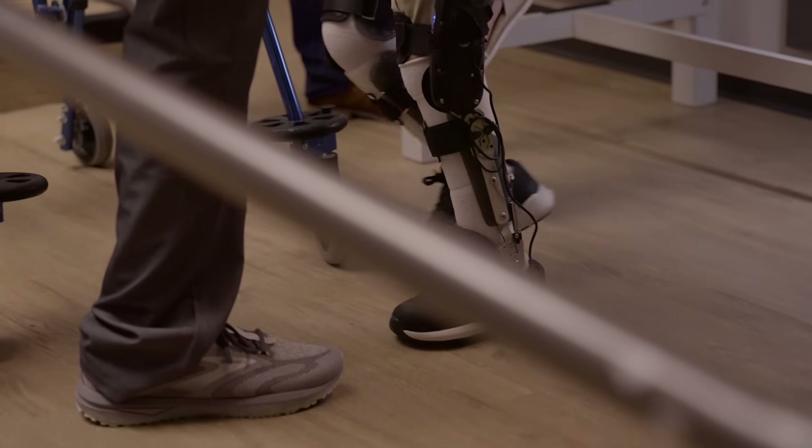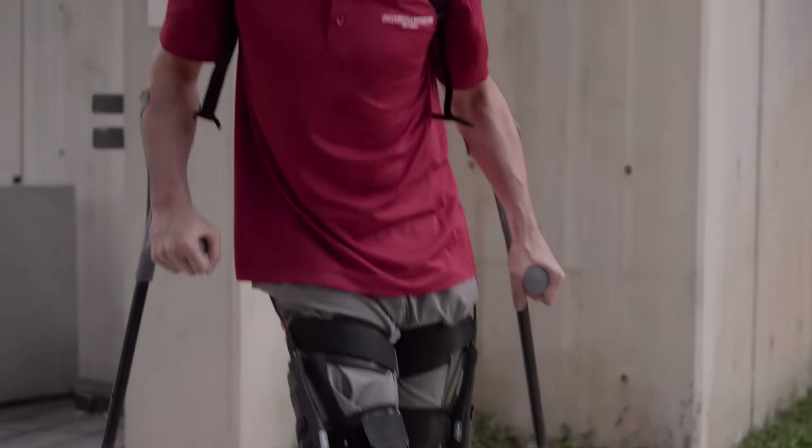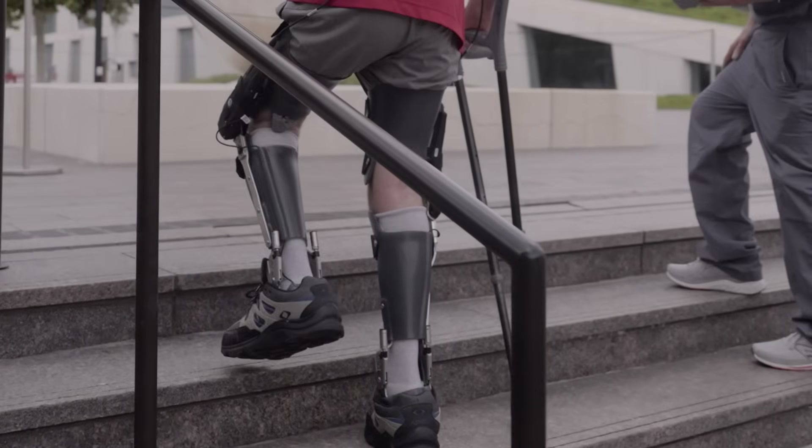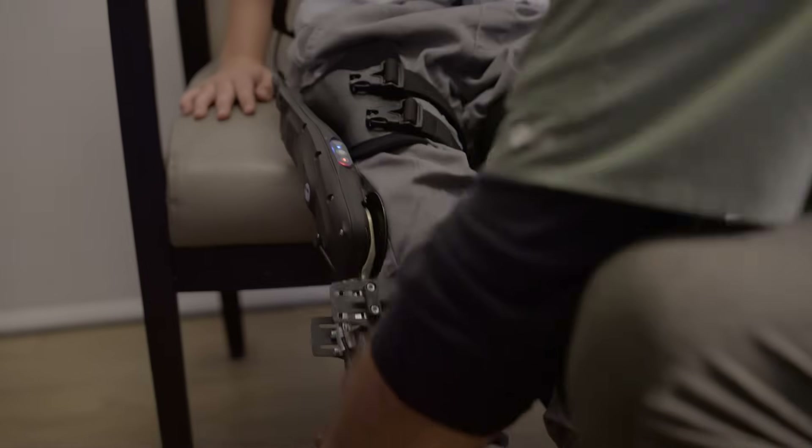The Agilic adjusts to movement in real time, helping people stand taller, walk more confidently, and stay active longer by supporting natural motion with powered knee extension and flexion.